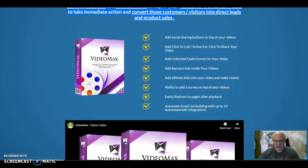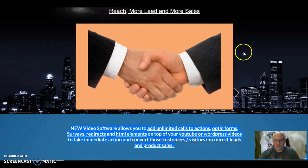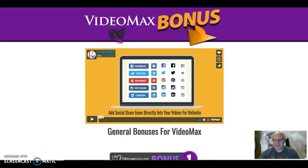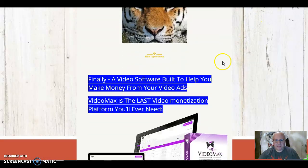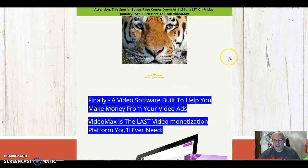I think for $47 you're getting good value for what this product does. We're giving it an Elite Tigers Group star rating of 3.5 to 4 stars out of 5. The key to it is to watch the demo video on my bonus page and then click through after that. Thanks very much for watching. This has been Dawud Islam of the Elite Tigers Group with my review of VideoMax.